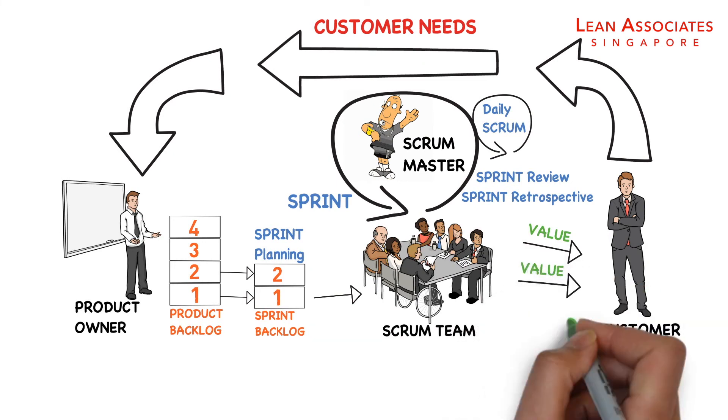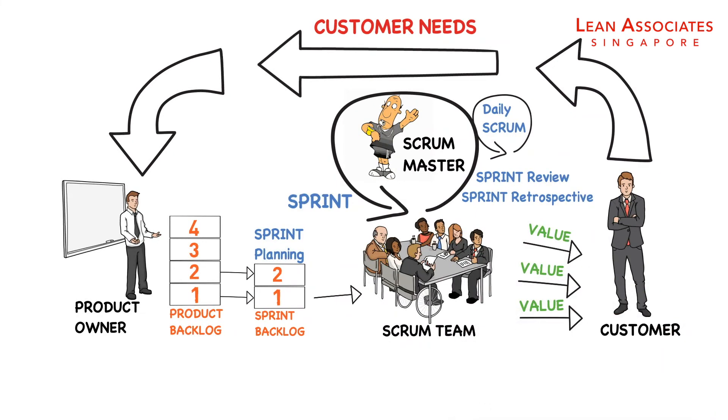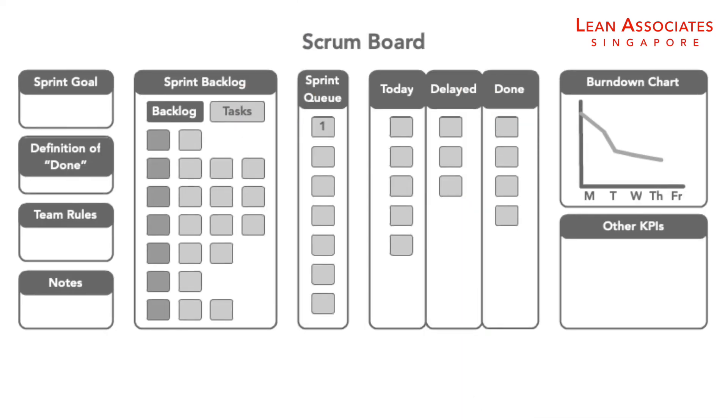Ultimately, value is delivered to the customer continuously and in smaller manageable pieces. Scrum cycles are visualized using a Scrum board, so everyone always knows what the current status of the team is.